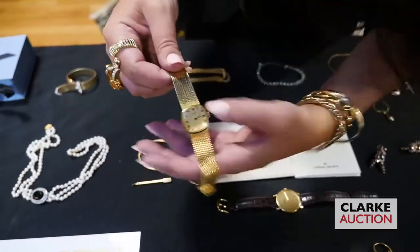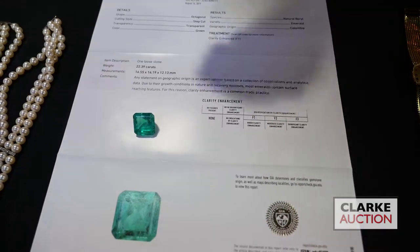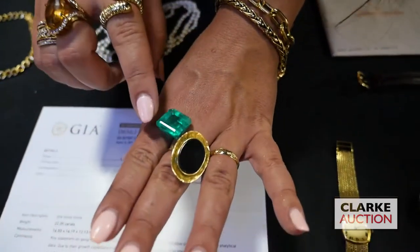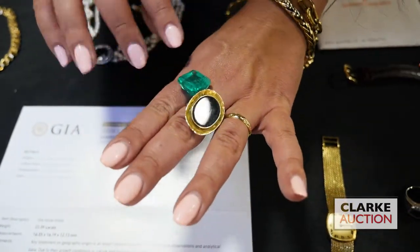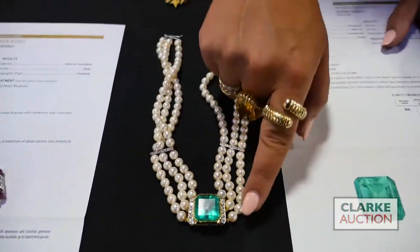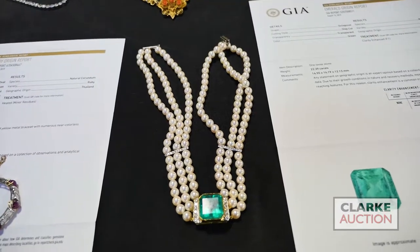Another significant item in the sale is this 22.39 carat Colombian emerald, given a grading of F1 — minor clarity enhancements. It's significant: a large stone with beautiful color. There are the typical emerald inclusions, but they do not detract from the beauty of the stone. If you look over here, it was originally set in this necklace — triple strand flanked by diamonds, diamond accents to the bars. Really beautiful, estimated at $30,000 to $50,000.